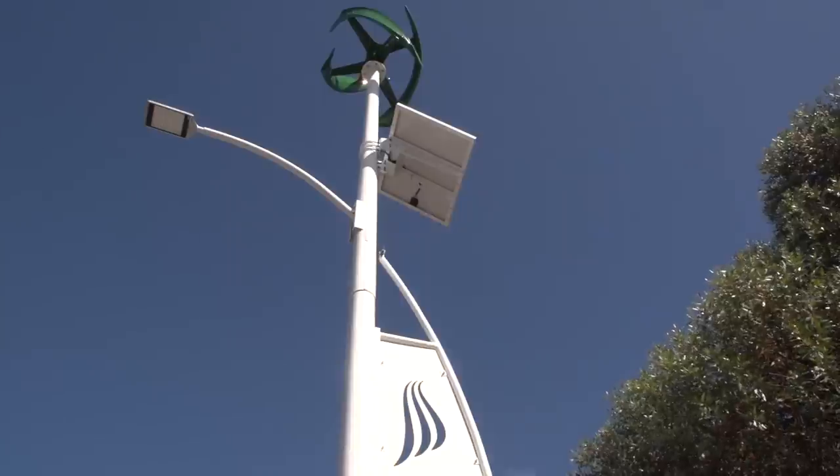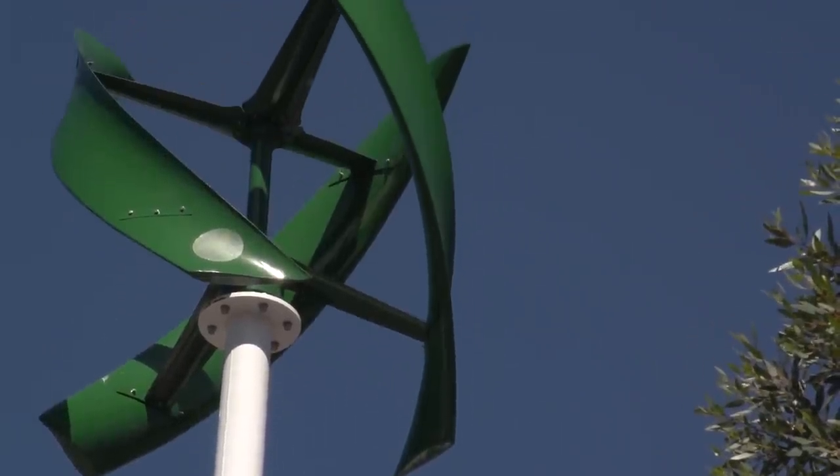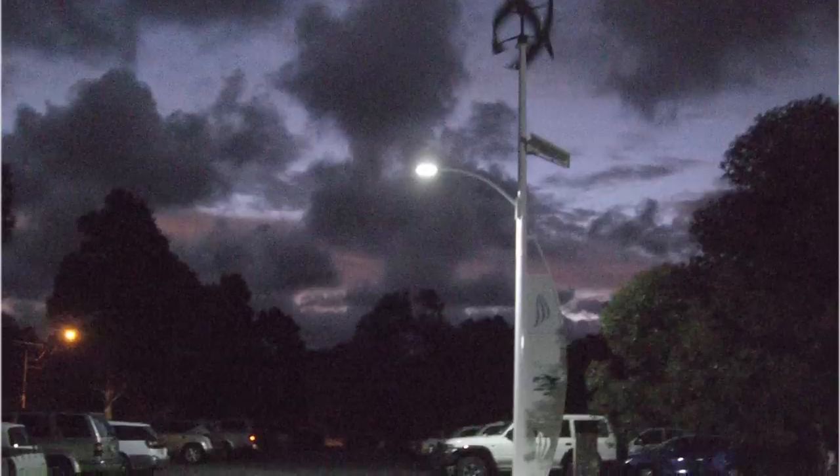The council has also begun a pilot scheme which aims to harness alternative energy sources to power street lighting. The gadget behind us, using wind and solar to generate power, stores that power in a battery and then lights up the area at night.